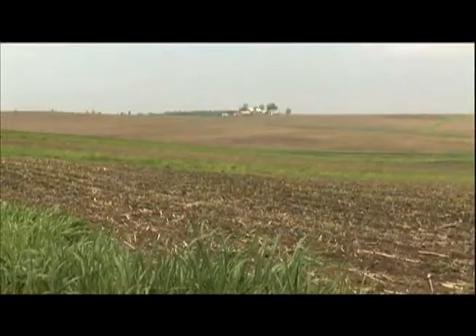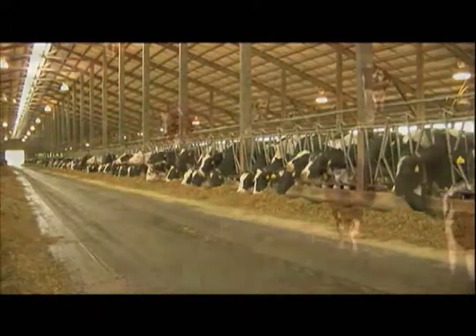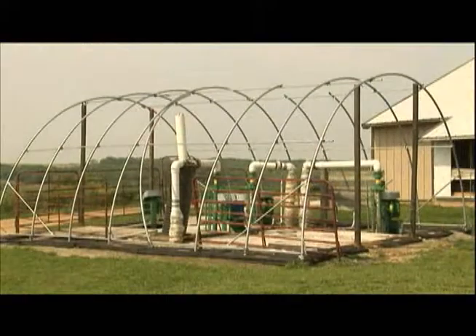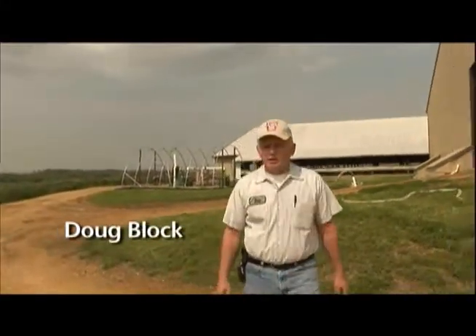The cow manure is recycled as fertilizer for the crops and composted for bedding in the barn. But what makes this farm unique is that the cow manure is also turned into electricity. The tank behind me collects all the manure and the wash water from the dairy.